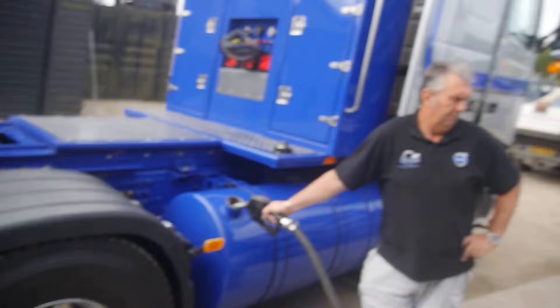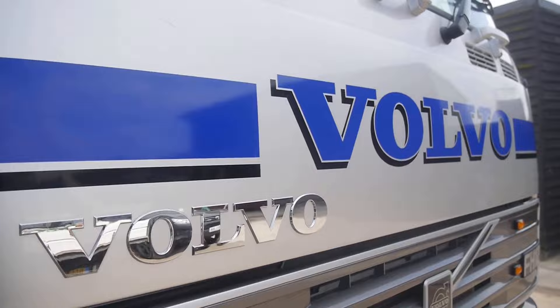Hello and welcome back to another GearLock Garage video. It's really loud because we're going to a truck show! It's another truck show weekend. We've got Big Gary filling up the truck. We've got the lovely new livery on the back of the truck. Let's have a quick tour around the Volvo. Let's do this.